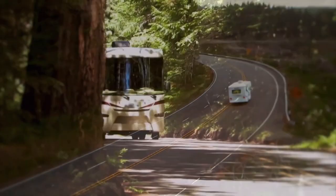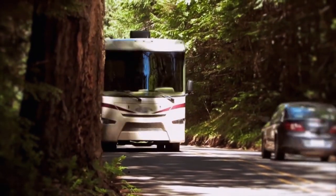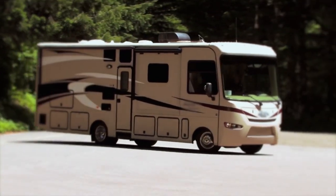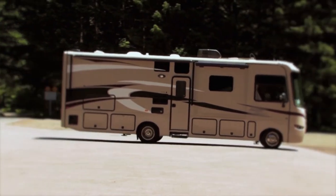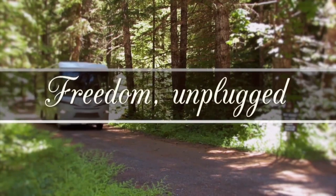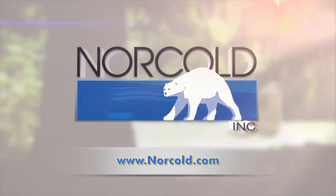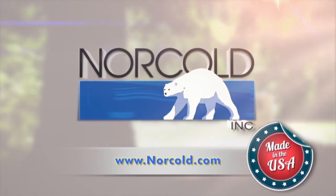At Norco, we realize that some of your favorite RV destinations are off the grid, and Norco refrigerators are uniquely designed with that RV experience in mind. We call it Freedom Unplugged. To learn more about our Norco RV refrigerator line or to find a dealer near you, visit Norco.com.